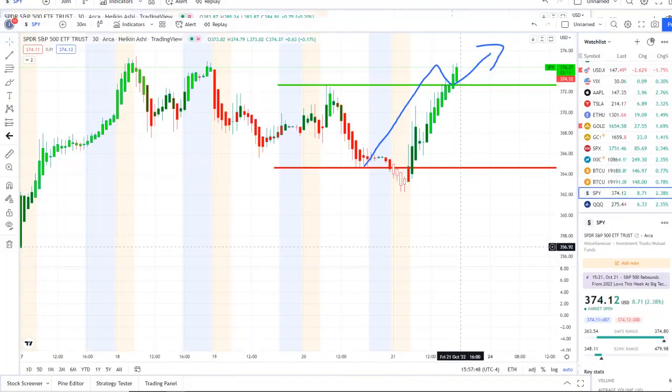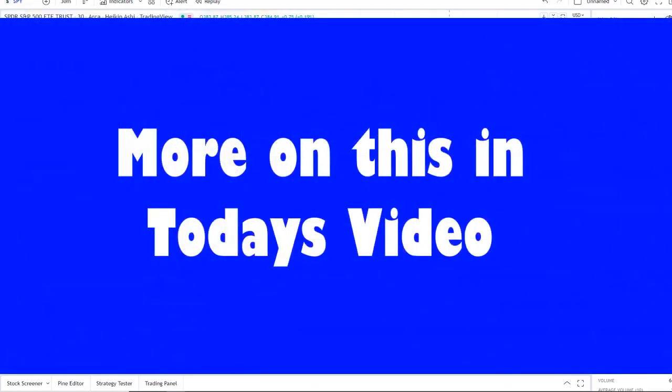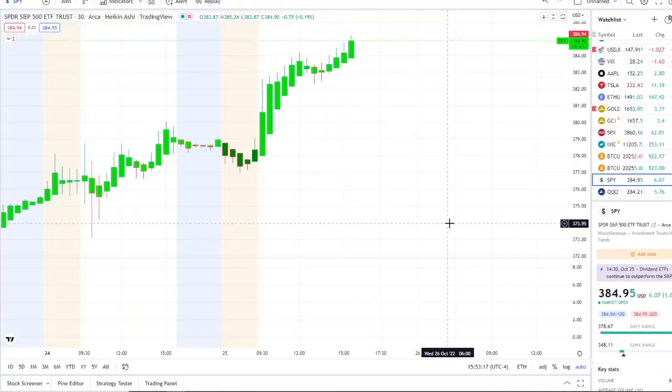We are back at it again here with another video within Invest for Tomorrow. To the first-time viewers and investors, welcome to the channel. To all subscribers, welcome back. Here we are with the SPY, the S&P 500 index.